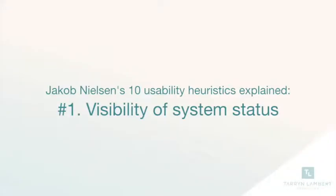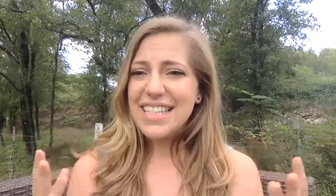Number one: visibility of system status. System statuses are really important because they establish trust between the product and the user. There's an open dialogue of communication so that the user can feel in control.